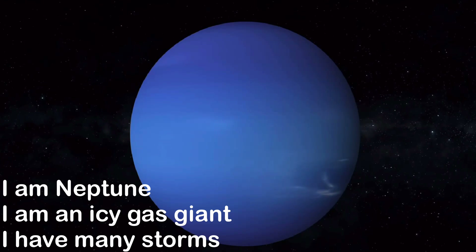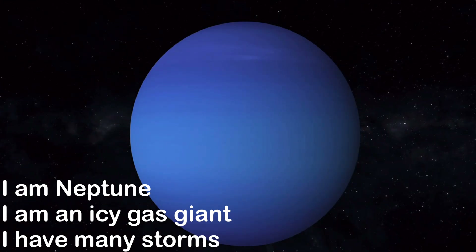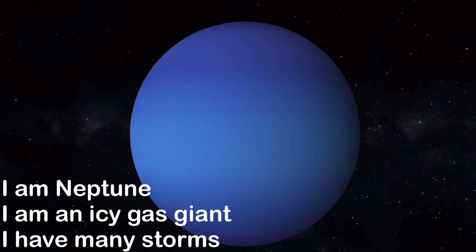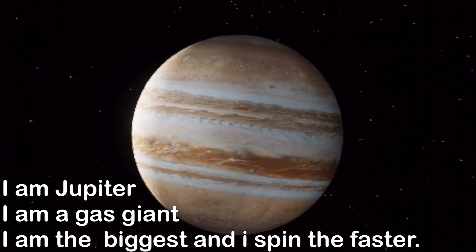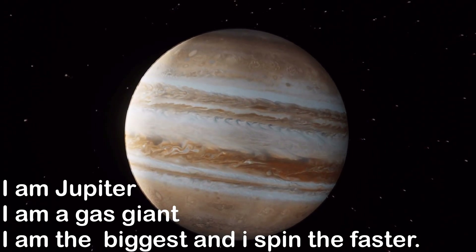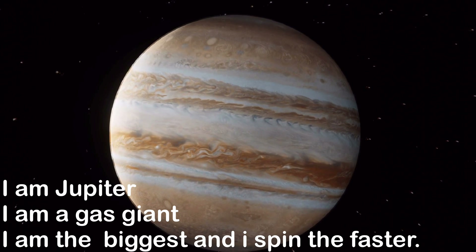I am Neptune. I am an icy gas giant. I have many storms. I am Jupiter. I am a gas giant. I am the biggest and I spin the fastest.